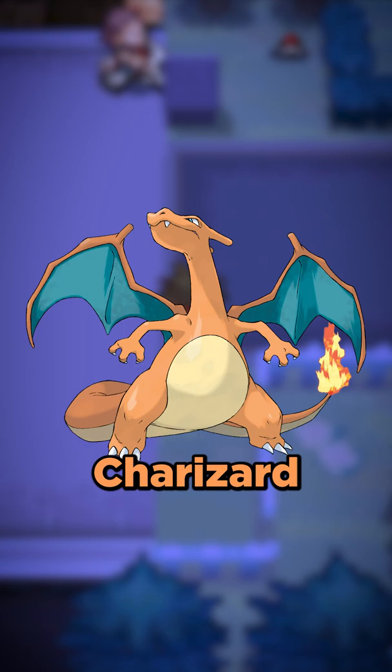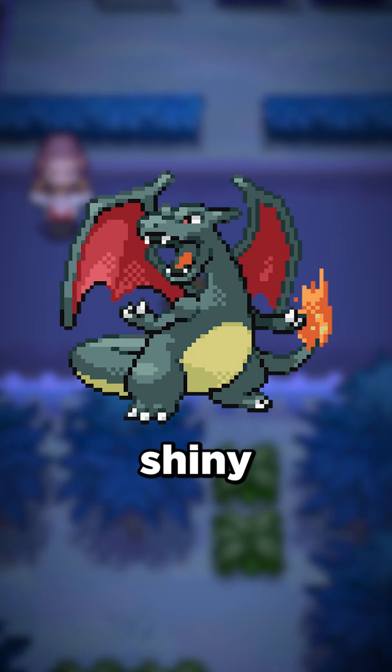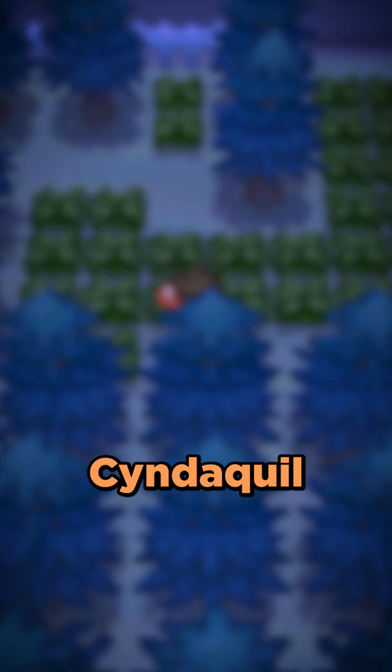Let's take a look at shiny Pokemon that have changed since they were first introduced. We'll start with Charizard. This is the shiny Charizard that most people know, but prior to Generation 3, shiny Charizard was completely different and had a purple body with green wings.